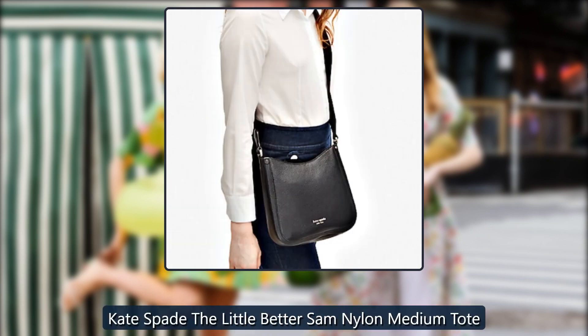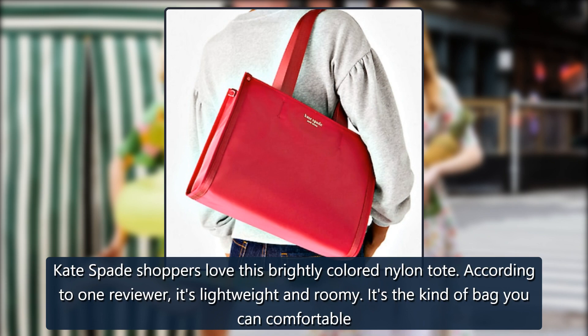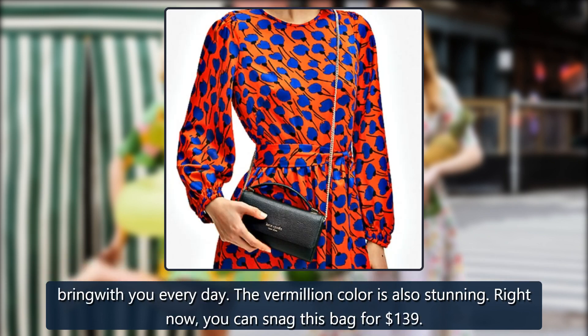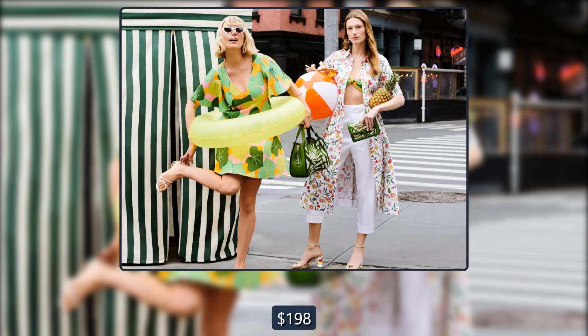Kate Spade Little Better Sam Nylon Medium Tote. Kate Spade shoppers love this brightly colored nylon tote. According to one reviewer, it's lightweight and roomy — it's the kind of bag you can comfortably bring with you every day. The vermilion color is also stunning. Right now, you can snag this bag for $139, originally $198.